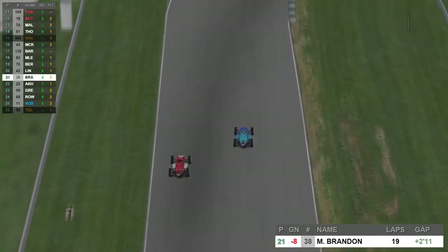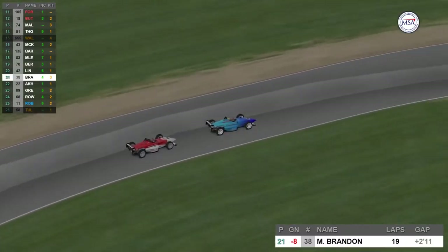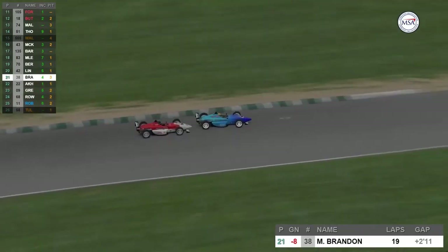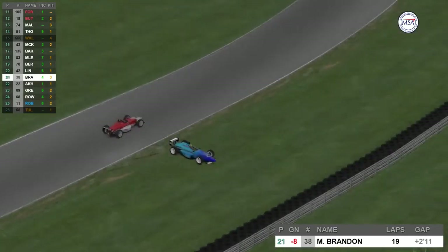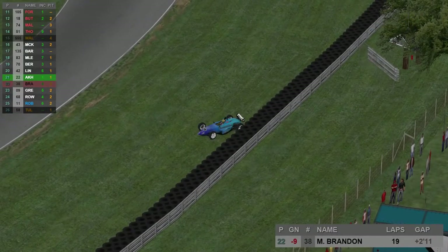On lap 20 this is Martin Brandon just getting past Francis Linnell. Martin has dropped eight places during this race — he's down in 21st and Francis Linnell in 22nd. Good speed there from Francis but he goes just into the back of Martin, putting him off and into the wall. Martin needing to go to the pits for repairs.